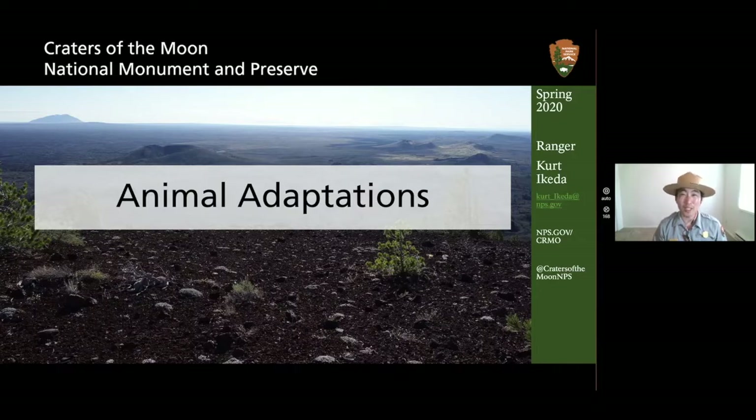Today I'm going to talk to you a little bit about animals and their adaptations here at Craters of the Moon National Monument and Preserve. How many of you have been to National Park sites here in Southern Idaho? We have three of them. I see someone has gone to Minidoka National Historic Site, and someone has gone to Hagerman Fossil Beds National Monument. Maybe you've already come to Craters of the Moon before — I sure hope all of you come by one day.